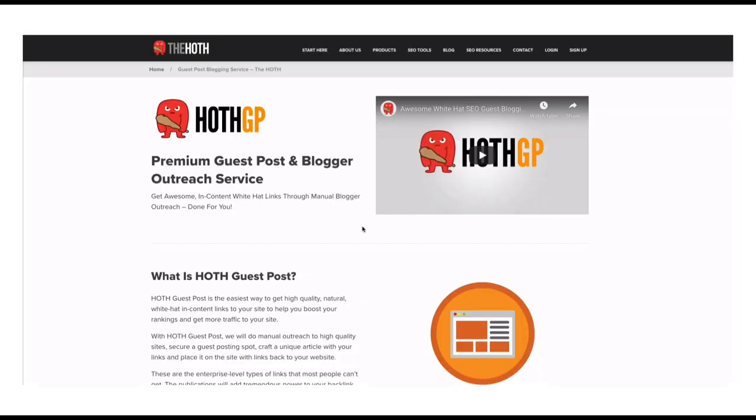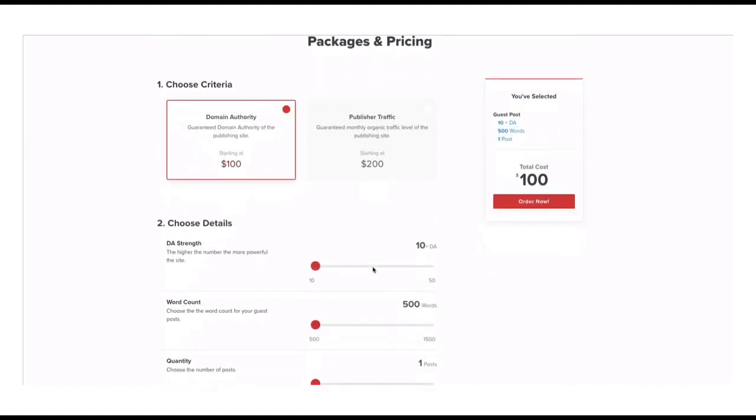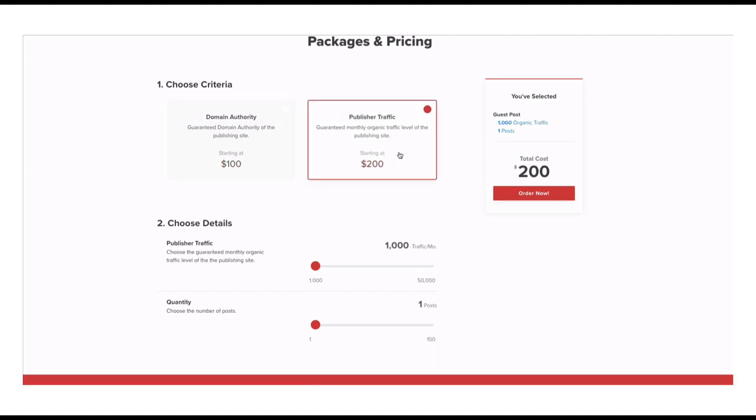I want to show you what I'm talking about as far as ordering on The Hoth. So this is the sales page — if you hop over here you can read all about it. The big thing is here, the criteria of where your guest post will go. Previously, all you could do in the past was select by domain authority, which is antiquated and in a lot of ways just not all that accurate. And the big thing is you can manipulate that metric. However, publisher traffic — they say guaranteed monthly organic traffic level of the publishing site. You can verify that independently, you can see that on your own with independent tools. And if they're getting organic traffic from Google, you can assume that Google probably likes them. So you should be choosing publisher traffic here — that is the criteria that you want to select as far as which level you want. It obviously gets more expensive if the site gets more traffic, but basically the more you spend, the better the site will be.